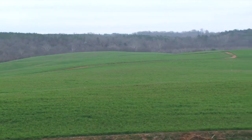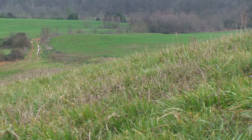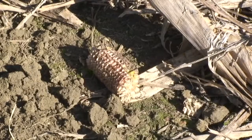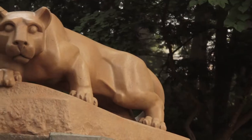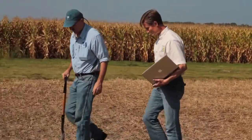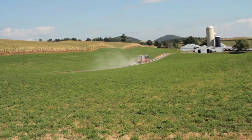No farmer wants to lose precious nutrients in the cool season. But this is exactly what happens when a field is left fallow. We visited with Penn State's Dr. Short Dacre to talk about how they use cover crops to ensure that those nutrients stay where they belong.